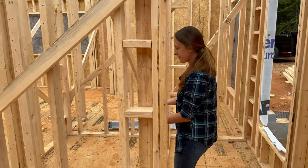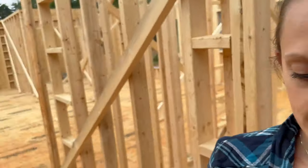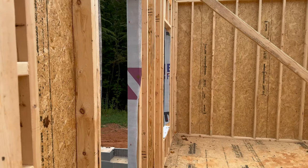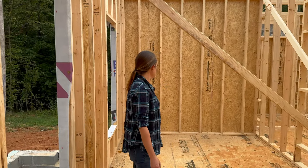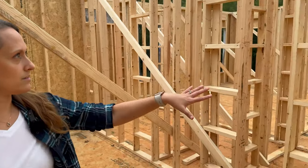There's the powder room in here. And then to the left we have Nathan's office since he will be working from home. Plenty of space in there. We're thinking about doing some built-in bookshelves, maybe a built-in desk. And then we have a little closet over here.